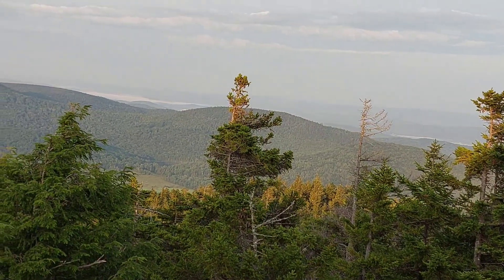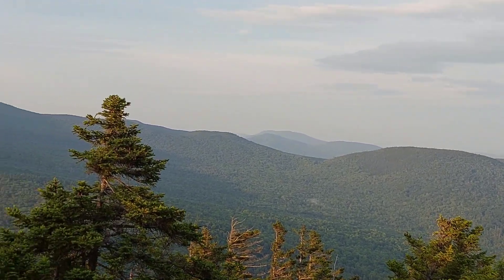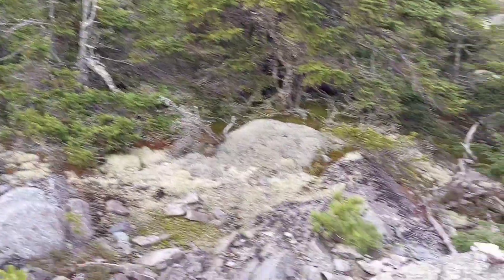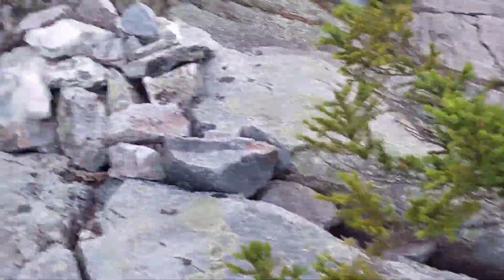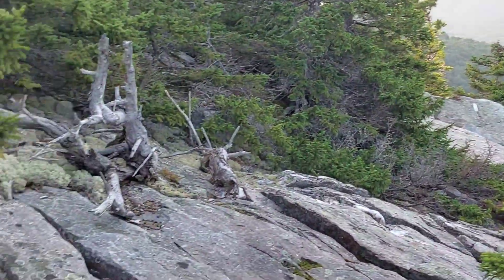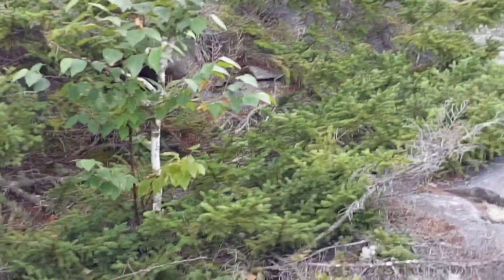From the top of Mt. Cube — not quite at the full top, but we came out on this rocky outcrop of trail. You can see the white blaze — that's where we came from. We're heading over this way.